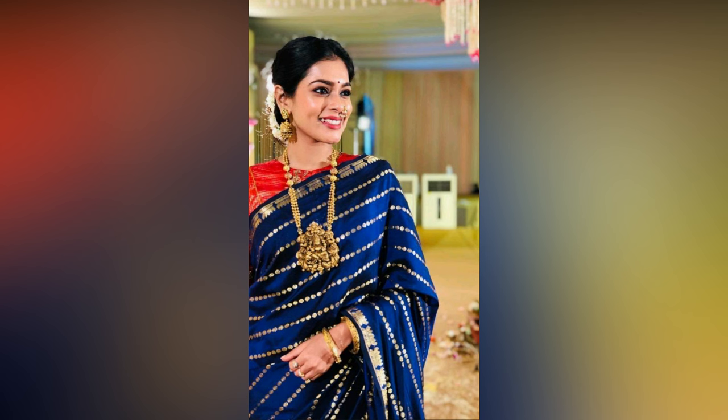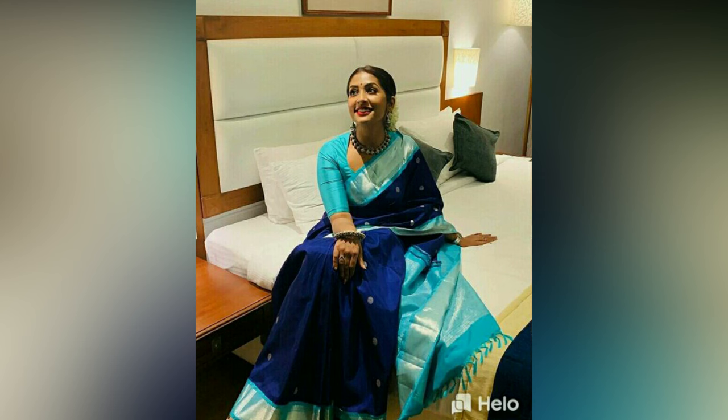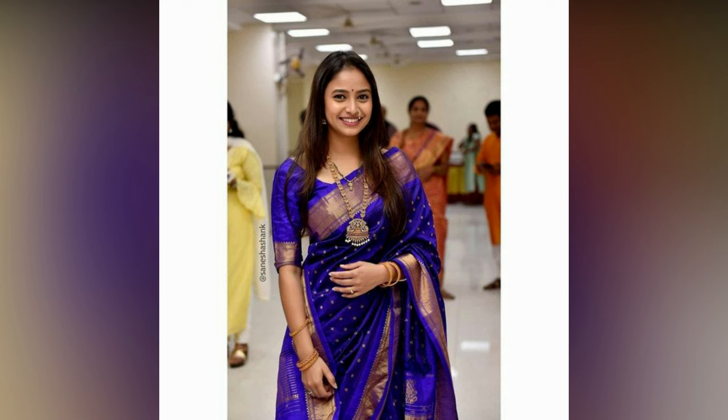However, styling silk saris can be challenging, especially if you are new to wearing them. Choosing the right blouse is crucial when styling silk saris. A well-fitted blouse can enhance the look of your attire by adding more definition to your figure.